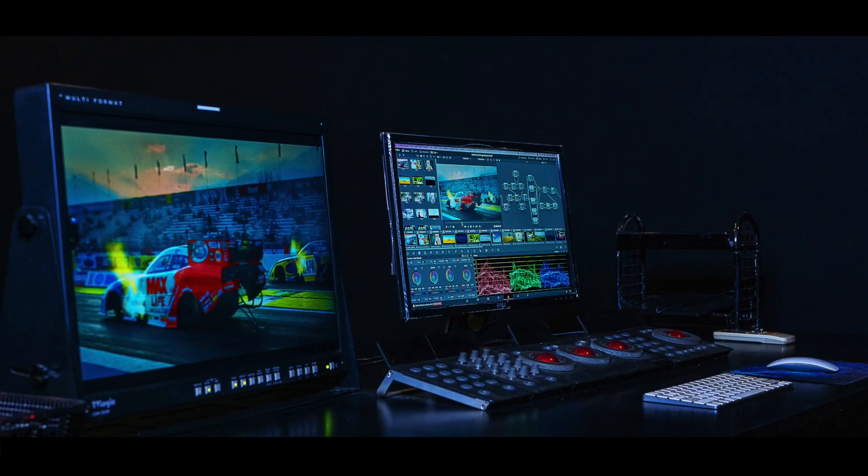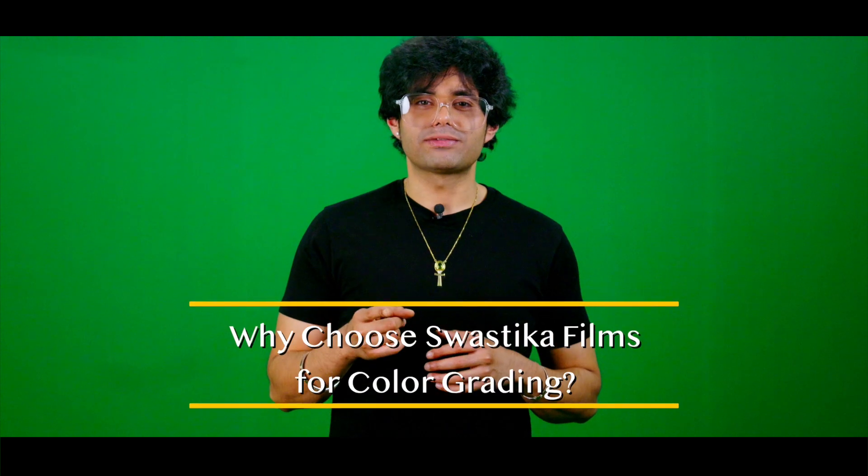Our DI studio is equipped with the latest in professional technology, including a TV Logic monitor, a 2K projector, and 5.1 audio preview, ensuring you get the highest quality output every single time. But why should you work with Swastika Films for your color grading needs?